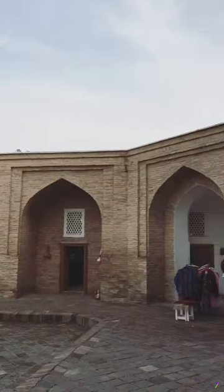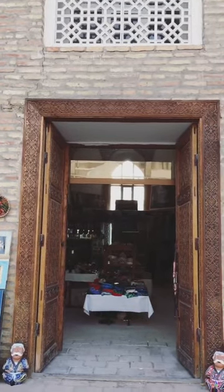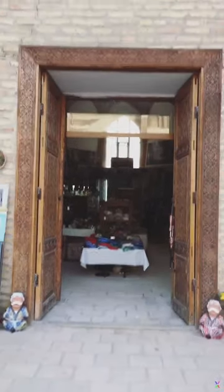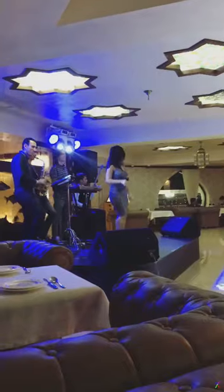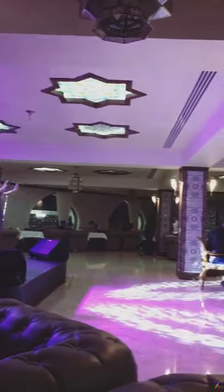The only sad thing is that during the Soviet period they converted a lot of mosques into cultural centers, so this isn't a mosque anymore — it's more like a cultural center selling all kinds of stuff. There's even live music here. I mean, doesn't this look like a wedding hall?